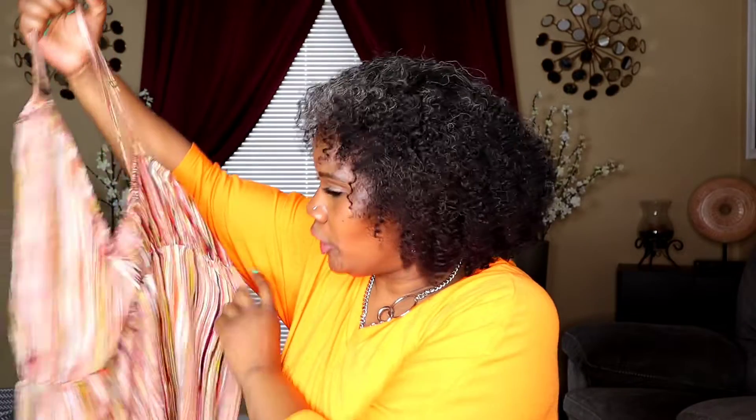Everyone needs a romper! This is called the Plus Striped Cutout Halter Romper. It was $14 and I got it in a 1XL. It's multi-color and non-stretch. I love the adjustable straps — easy to go, you can just pull it up and go. I also love that it shows a little cleavage and the waist is a little stretchy.